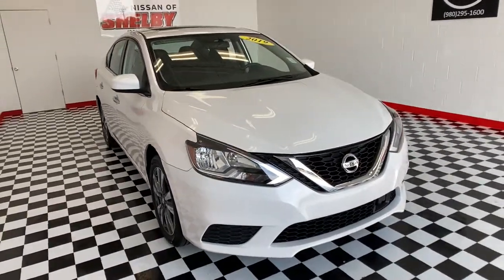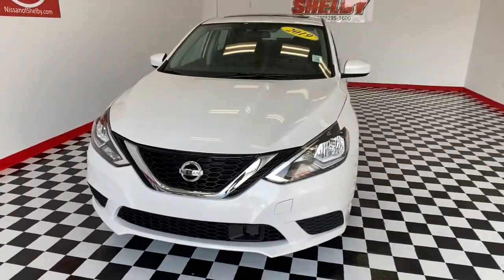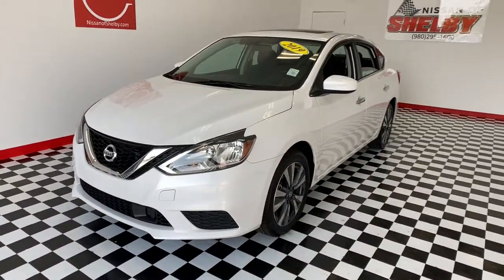Introducing the 2019 Nissan Sentra. This vehicle still has fewer than 30,000 miles on the clock, so it won't last long.